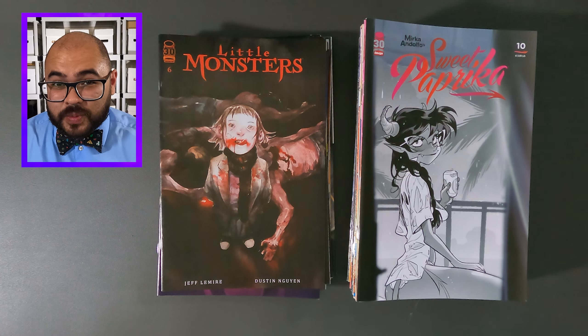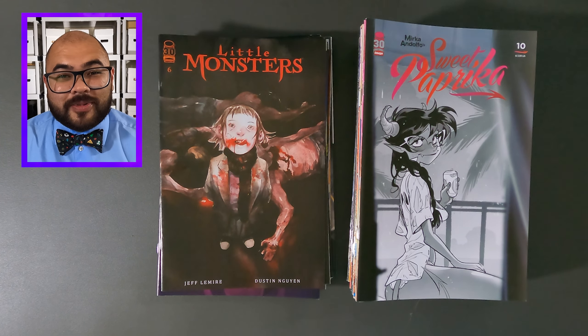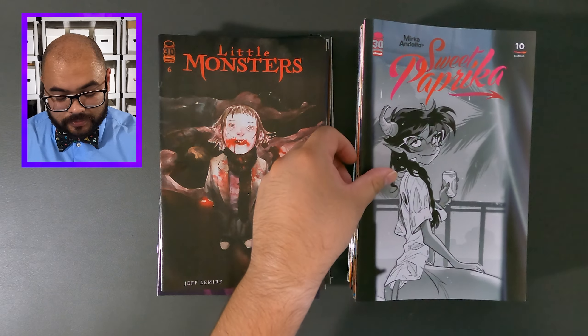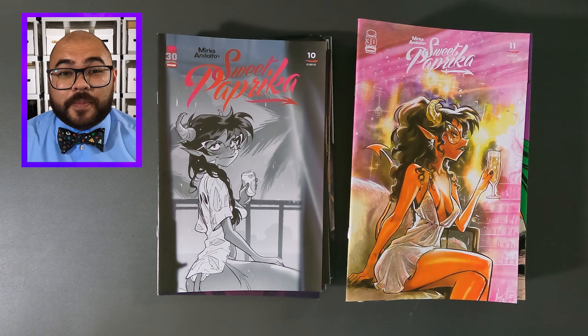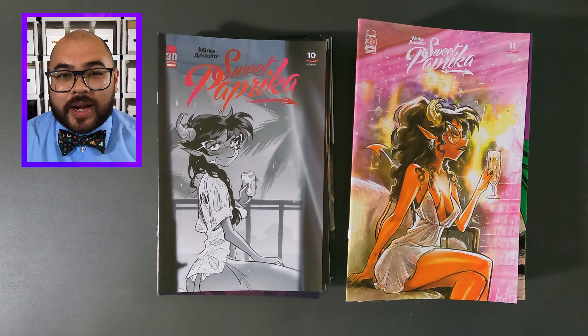Now we have some Sweet Paprika, issue number 10. And lastly, some more Sweet Paprika, issue number 11.